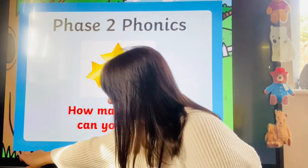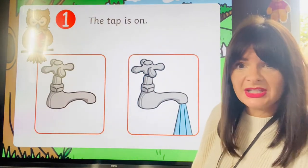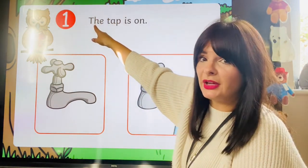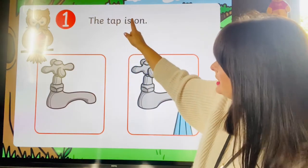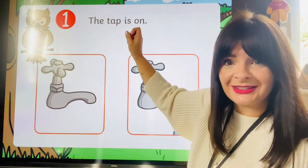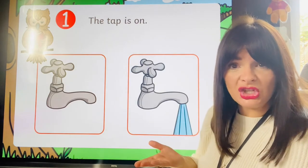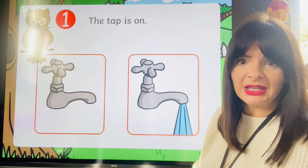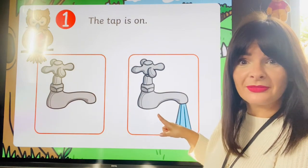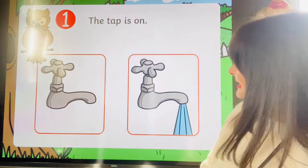We've got plenty from last week, we are all working as a team brilliantly. So for one point, what does this caption say? Let's try and read it together. Tricky word: 'the'. The tap is on. Read that back to me. Good — so which picture matches that sentence? 'The tap is on' — which one is on? Yes! We can see the water coming out. Let's press it. We were right, well done!